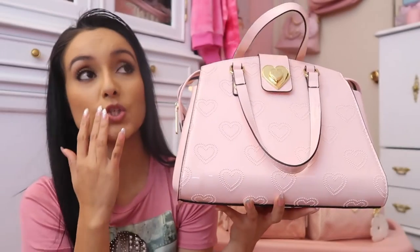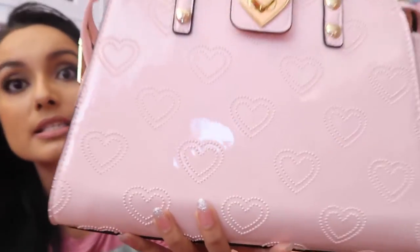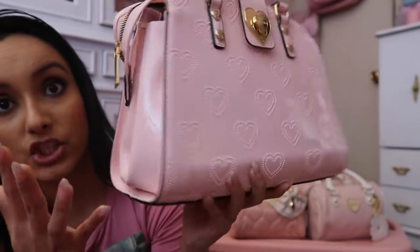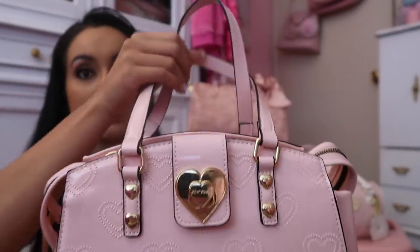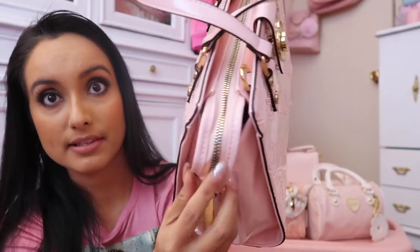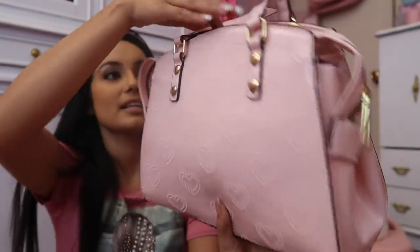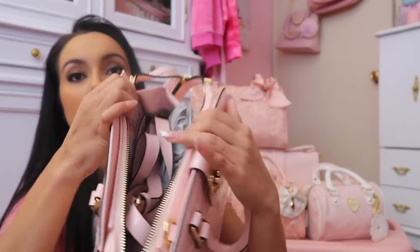Another one of my favorite Betsy Johnson pieces is this one here. I've gotten so many questions on where you can buy it — I really don't know, I would try searching on eBay. It's like a patent leather inspired bag, a shiny material with gorgeous pink hearts on it. It's a satchel style with a zipper, and it would make a great Valentine's Day bag. It has handles and comes with a longer strap too, and it's very roomy inside.